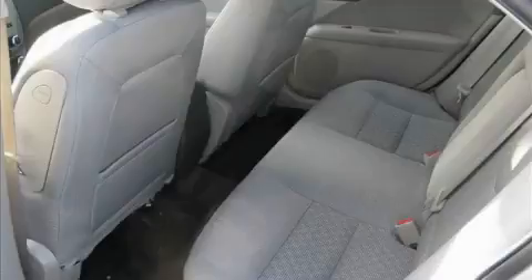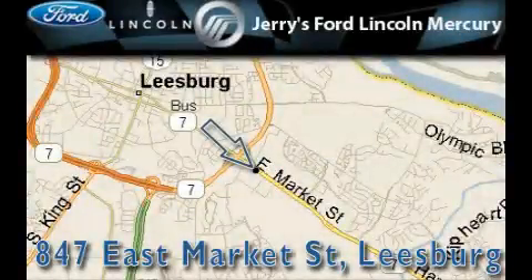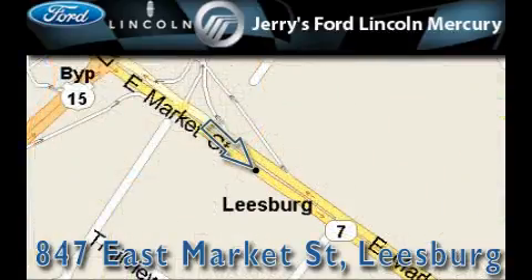Stop by today and test drive this car for yourself. Jerry's Ford Lincoln Mercury is located at 847 East Market Street in Leesburg. Our goal is to exceed all of your expectations to ensure that you'll return for future visits.